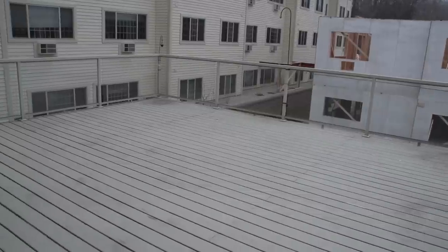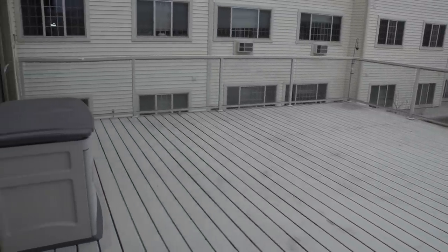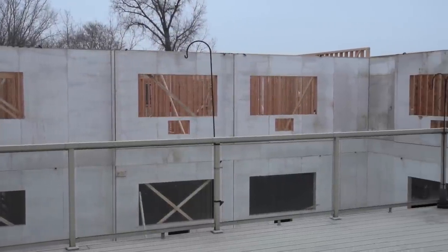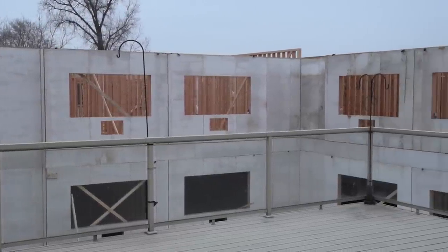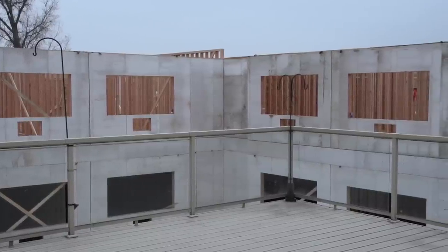We have a lovely deck out back here just off of our dining area. There's an awning that goes about three-quarters of the way out there in the sunny, hot months so that residents can enjoy it on most sunny, warm days. And as you can see out beyond the deck, we're undergoing a little bit of an expansion ourselves here in Onalaska — we're adding on 38 more one, two, and studio apartments.